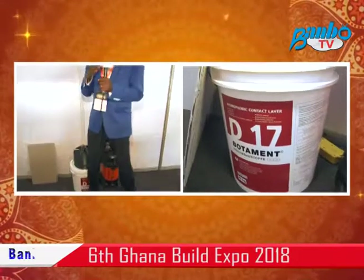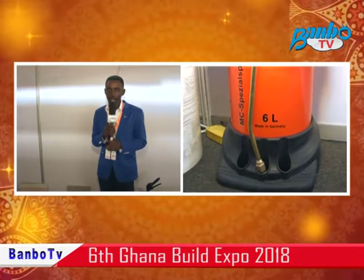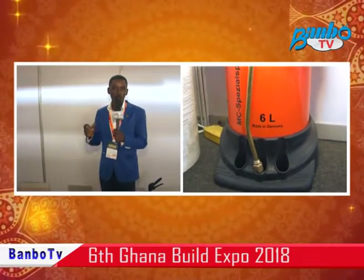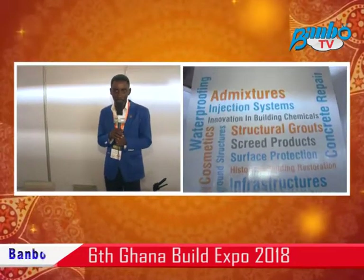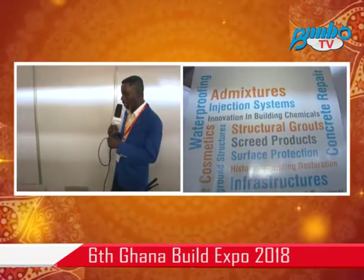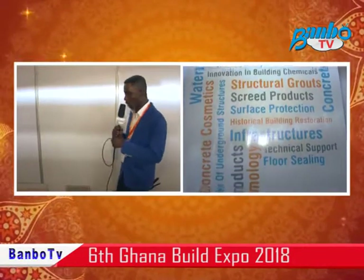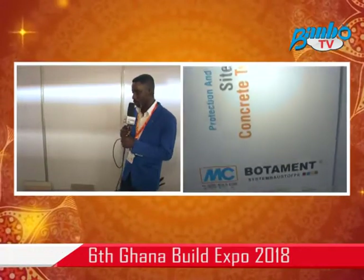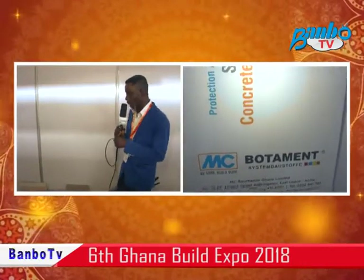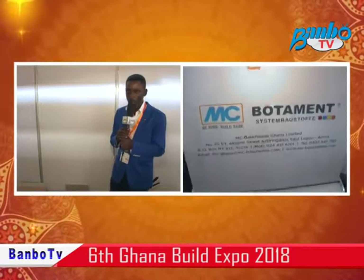We also deal in concrete cosmetics and job site products that you can come in for anytime. We are located at Adrian Gano, East Legon, opposite Ability Square. Our office number is 0302-541-780.